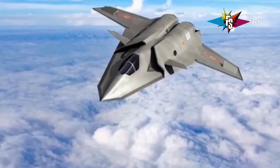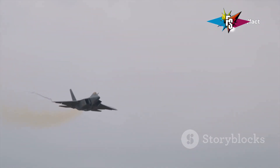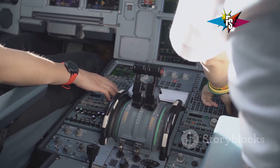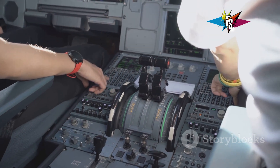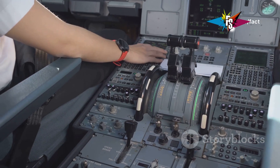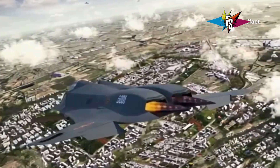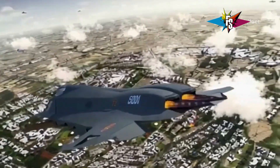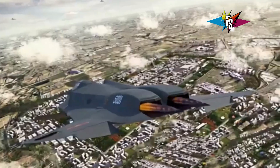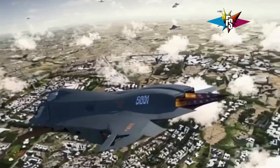Speed is just one piece of the puzzle. The J36 is also incredibly agile. Its advanced aerodynamic design, combined with its fly-by-wire control system, gives it exceptional maneuverability, allowing it to outmaneuver opponents in a dogfight. The J36 also boasts 12 hardpoints, meaning it can carry a massive amount of weaponry, including air-to-air missiles, air-to-surface missiles, and guided bombs.